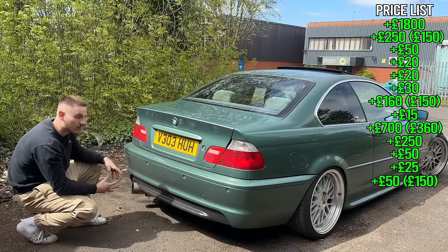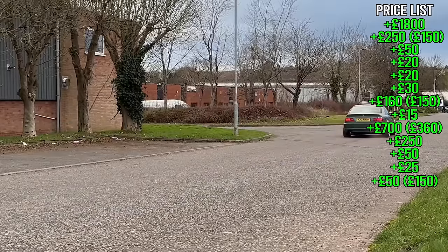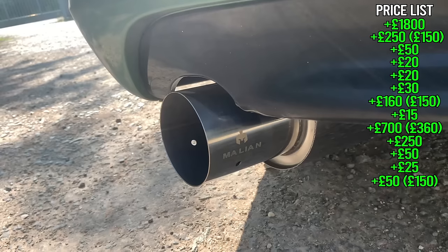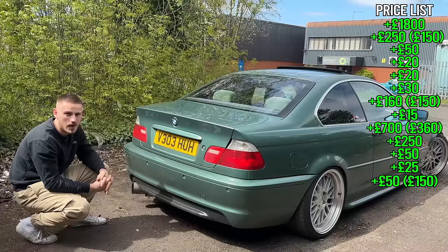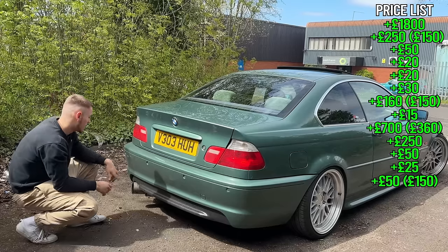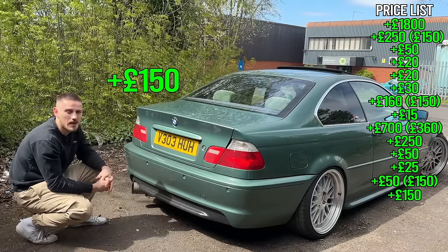Next is the Malian Jap exhaust. I quite like the single tip on these — I wasn't a fan of two tips or the quad exhaust of the M3. I wanted to go a bit different and I really like the look of a Jap exhaust on an E46. That exhaust tip is about £150 brand new from Malian.